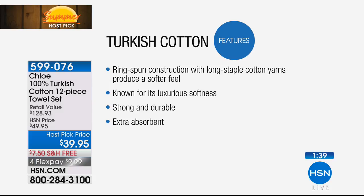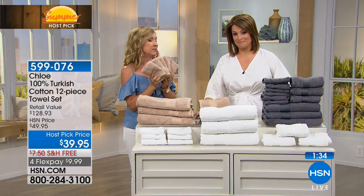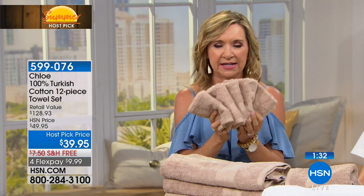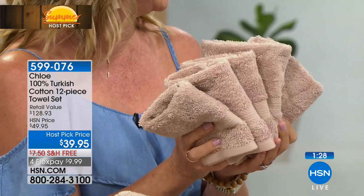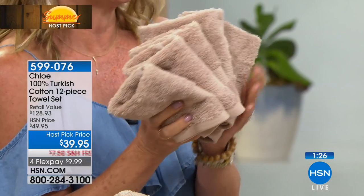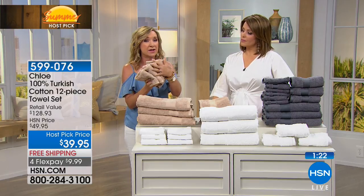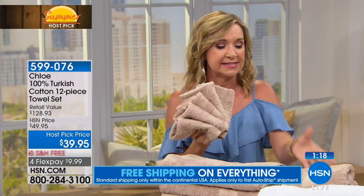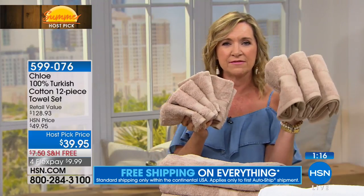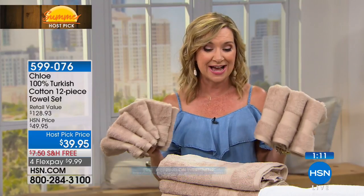Price compare and see what you can find — we feel very confident with this. We've never done a set with this many washcloths: six of these. I'm always losing them; they end up getting spotted and faded from makeup. You're getting six super soft washcloths, and here's where you're really going to love the Turkish — because it's right against your skin and your face. Plus three hand towels.